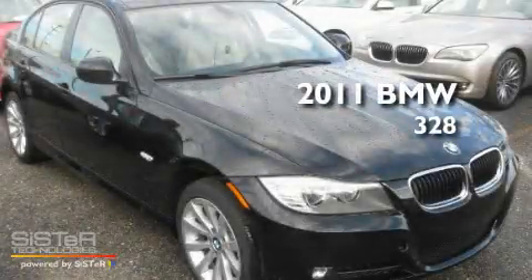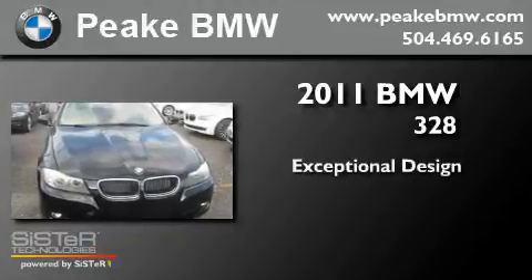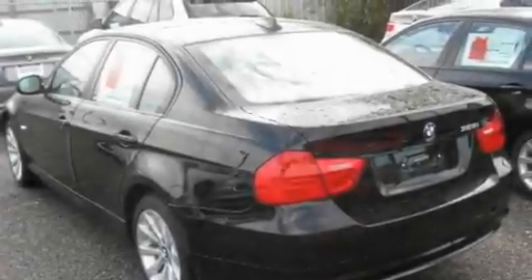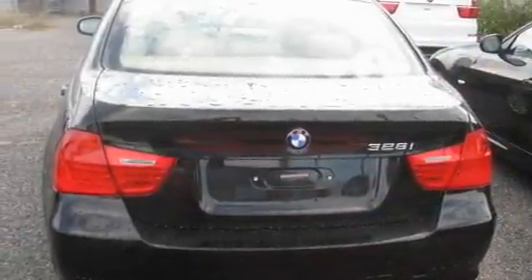This is a brand new 2011 BMW 328. Its top features include air conditioning with automatic climate control, an auto-dimming rearview mirror, and a rear window defroster.